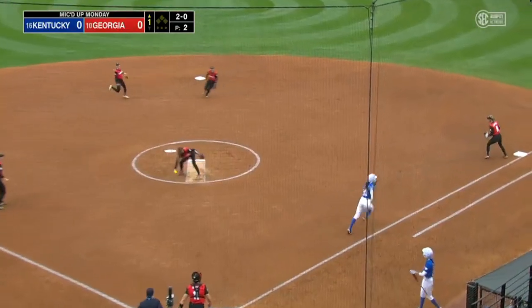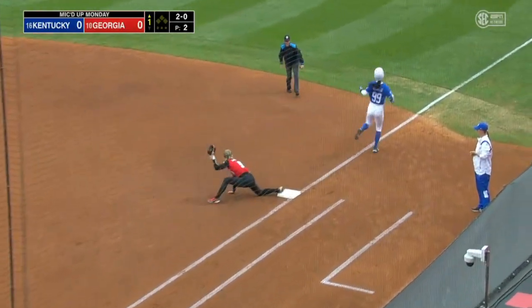Count to Kayla Kowalik leading things off. Back through the middle, knocked down by Kerpix, who throws it low.